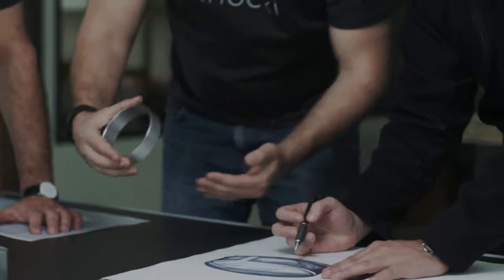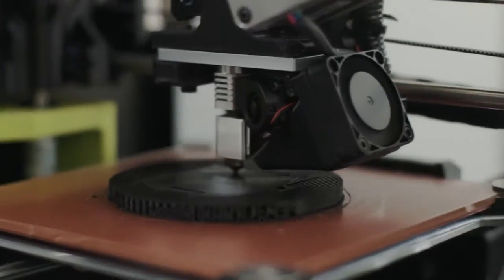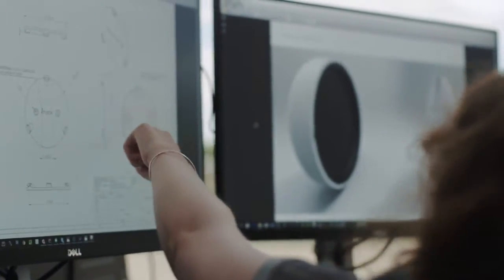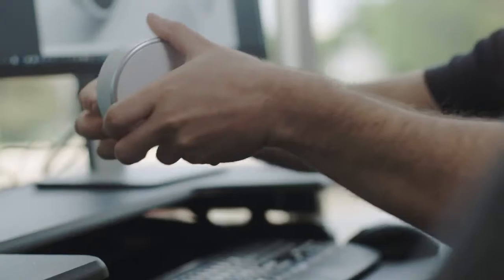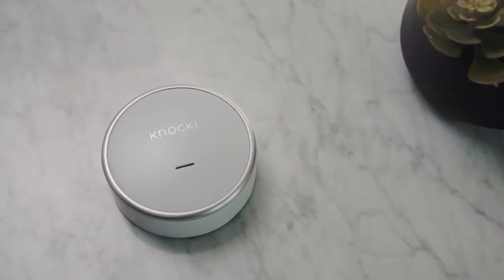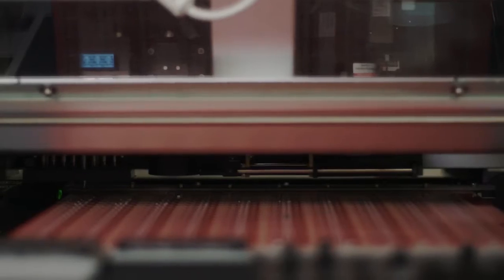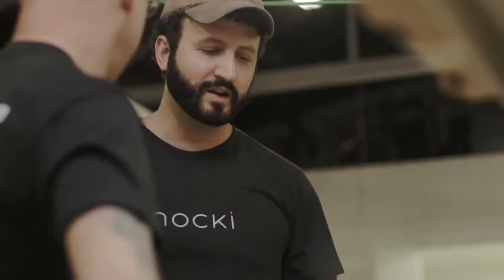We carefully chose every material and finish for Naki. We've gone through a series of different tests and prototypes to make sure that Naki blends into your environment and also looks beautiful on your surfaces. We're doing our first production runs here in the USA because it's important for our entire team to be on the ground floor ensuring that we're manufacturing the best possible product.